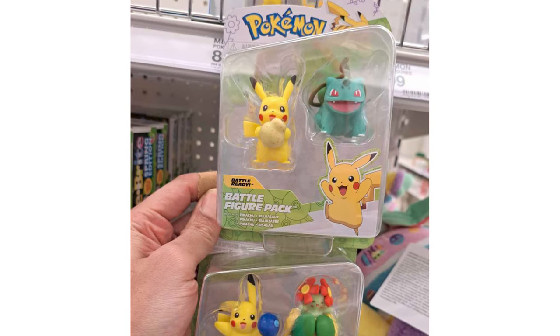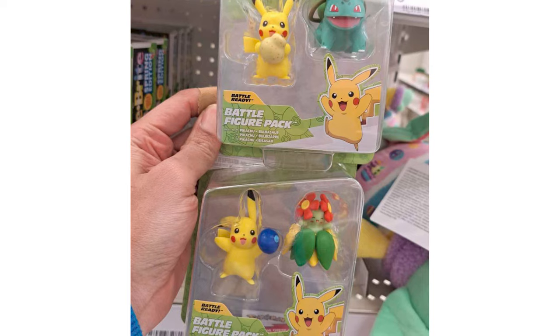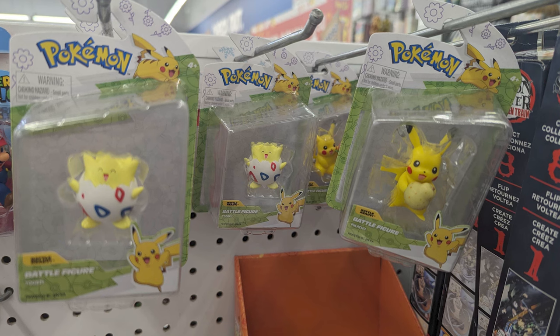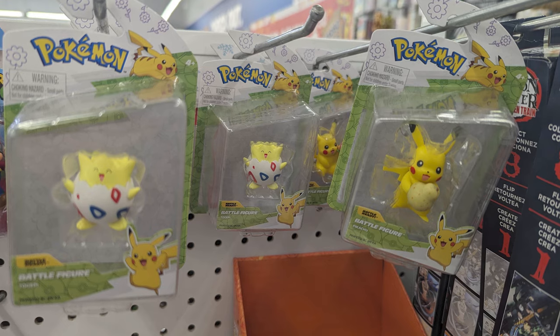Looks like people have been finding these out at Target and at Five Below. At Target, you're going to have the two packs featuring Pikachu and then some other Pokemon, like Bellossom or Bulbasaur, where Five Below is going to be carrying the singles of Pikachu in a few different versions, carrying different berries, and a Togepi.